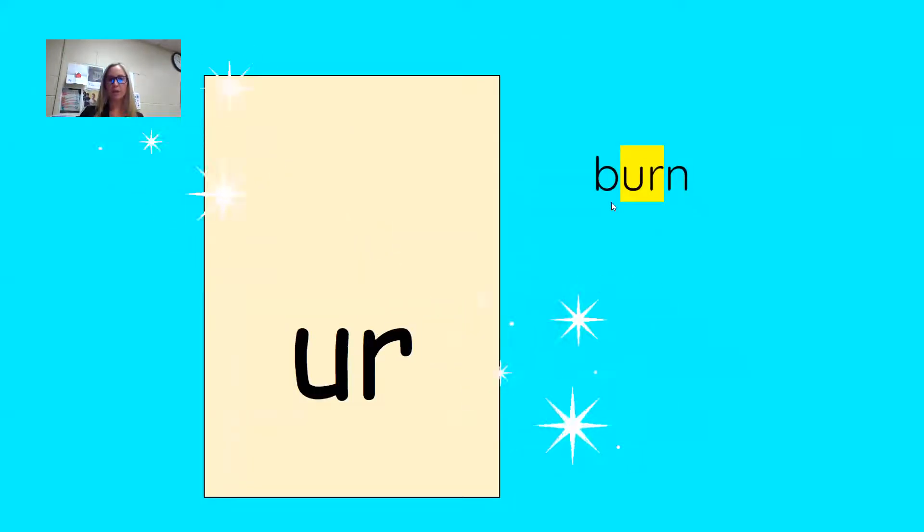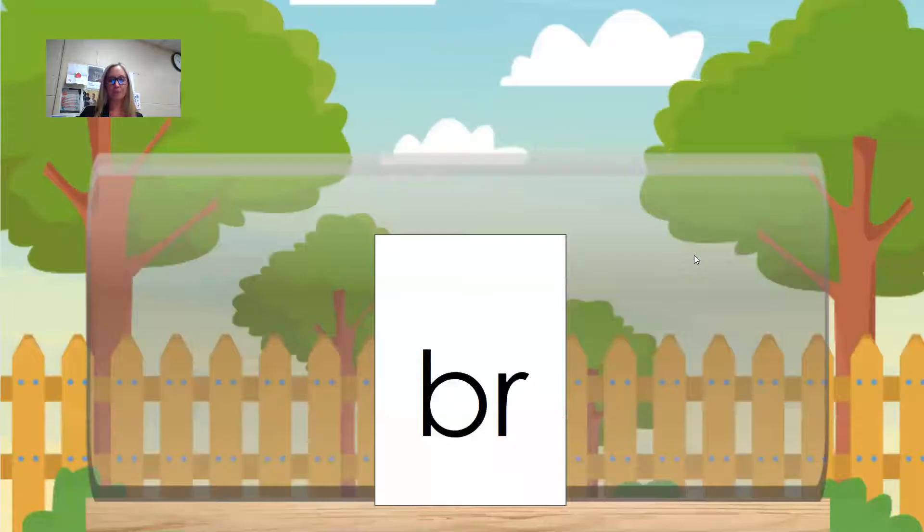Our next R-controlled pattern is U-R. U-R also says R. Let's take a look at some words. Burn — I bet the stars can burn! All right, let's take a look at our sound cards. You're going to find lots of those patterns. These are all review. What you're going to do is say the sounds on the card and check them with my sounds.